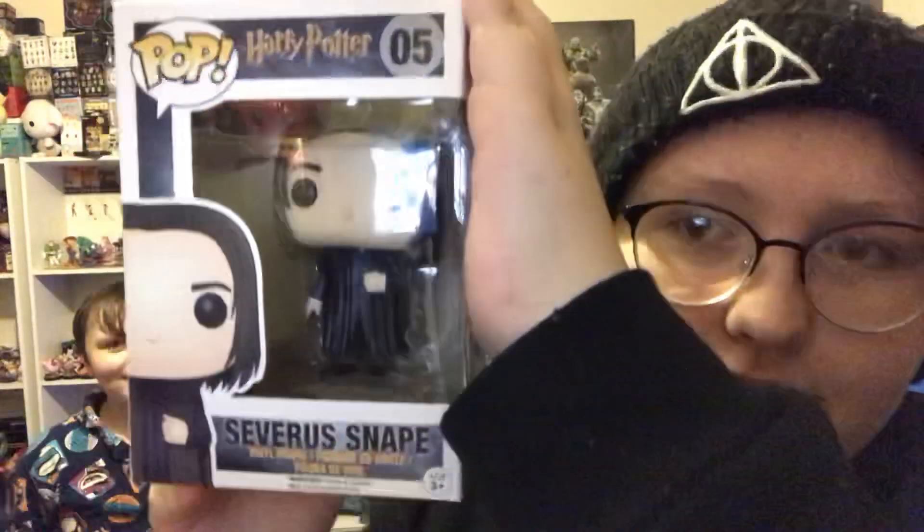Next we have George Weasley with presents. Again, this is the old packaging.